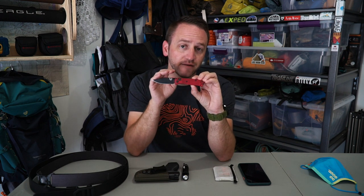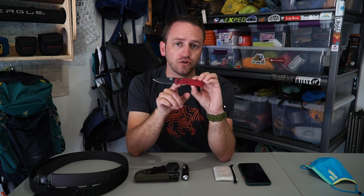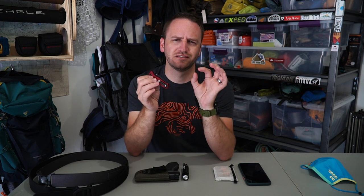I've enjoyed Benchmade products so much. I love the AXIS lock. This has easily become my absolute favorite daily carry blade, and for outdoor use as well — backpacking, camping, all of that. It really cuts into a piece of cheese so nicely.